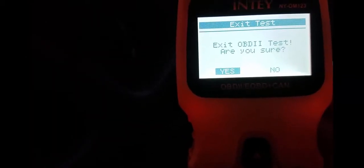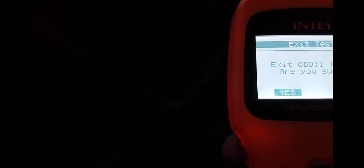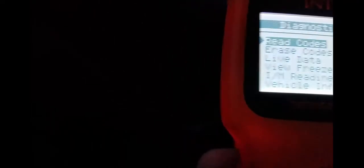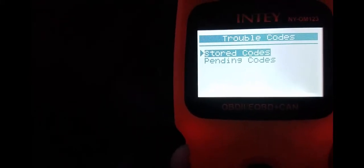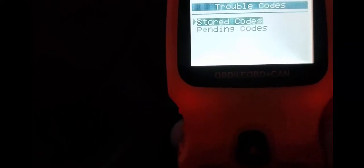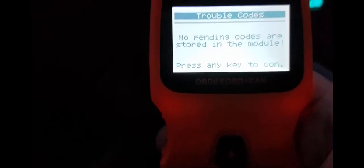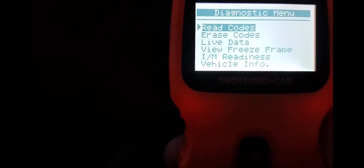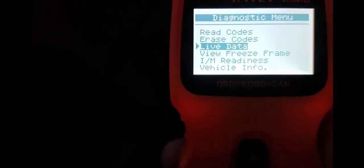It's hard to show you both at the same time. There's an exit button on the right. 'Are you sure you want to exit the test?' I don't want to. So I'll just hit enter. You can go up to read codes with the up arrow and hit enter. Stored codes or pending codes — I'll take stored codes. No codes are stored, press any key to continue. Pending codes — no pending codes are stored in the module. You can go to erase codes, which I don't have any, so we won't need that.